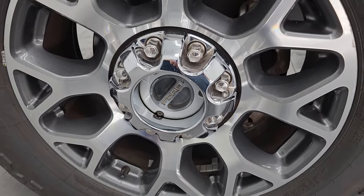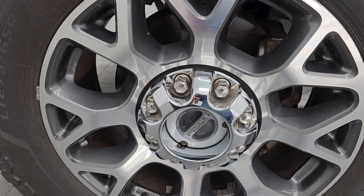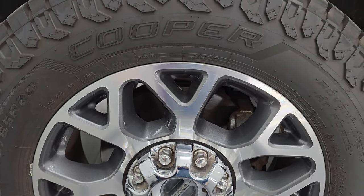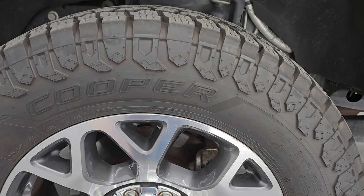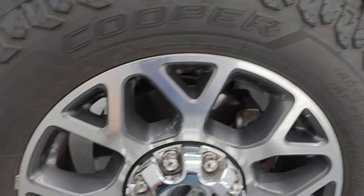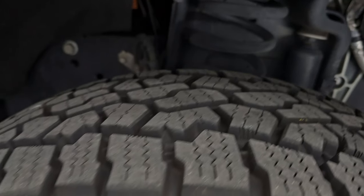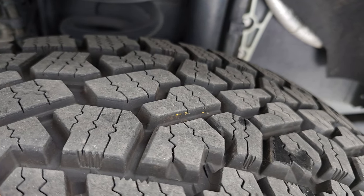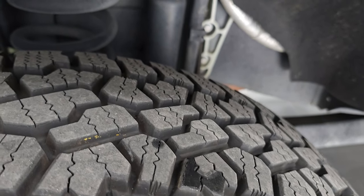It comes with the 20-inch painted and polished aluminum wheels — I think these might be my new favorite wheels on the Super Duty. They look fantastic, and Cooper Adventure AT Force tires, LT 275-65R20s. They look really new; I'd say probably 90% of the tread left on those tires.